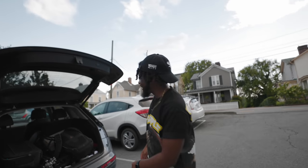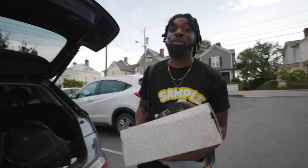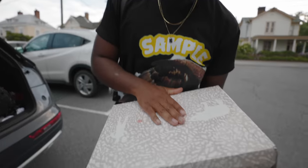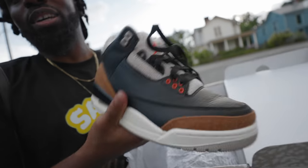Hold up, keep it rolling though. You don't know what we're doing. We're filming a commercial for Jordan. I want to ask you a serious question — you can tell me the truth. If you think these are trash, say they're trash. What do you think about these?